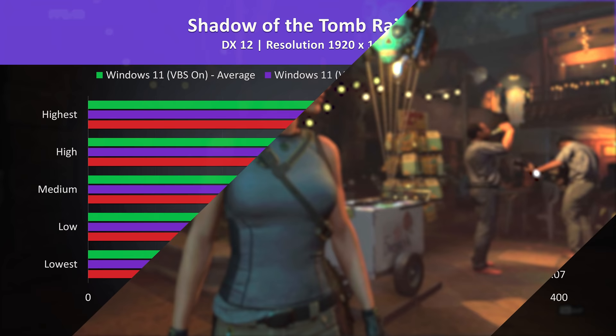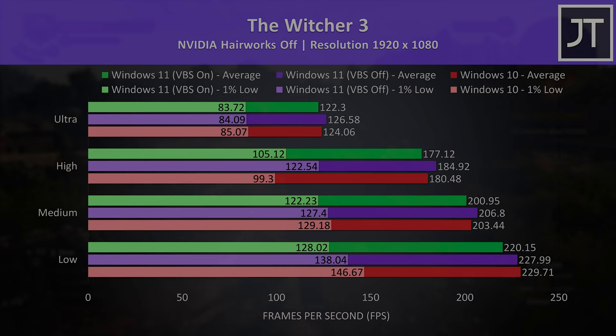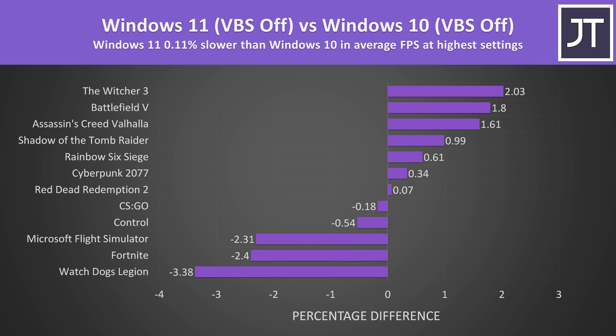I've also got results from three older games — feel free to pause the video for a closer look. These are the differences between all 12 games at the highest setting preset when comparing Windows 10 and 11 both with VBS off, which was the default after my in-place upgrade since I came from Windows 10 with core isolation already off. We're looking at a 0.1% difference on average over 12 games, with only extremely minor differences one way or the other — honestly pretty much all within margin of error. A 3% difference in the best case isn't really going to be something you'd notice while playing. Note I used the second highest preset for Watch Dogs here, as I'm not certain about the ultra results and couldn't retest.